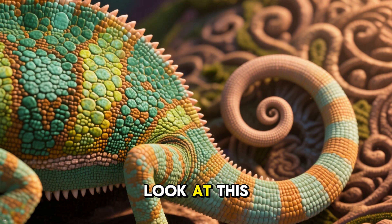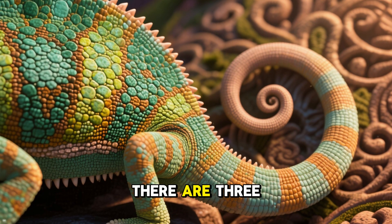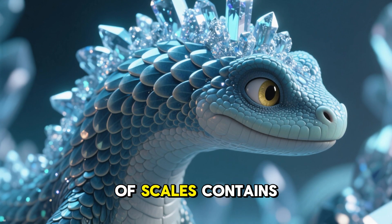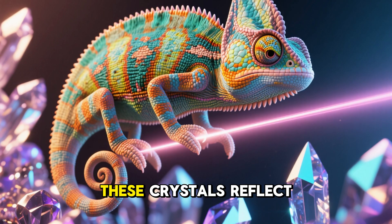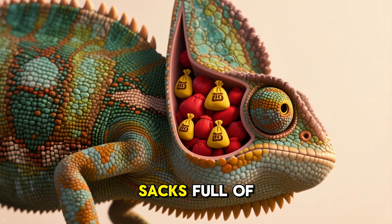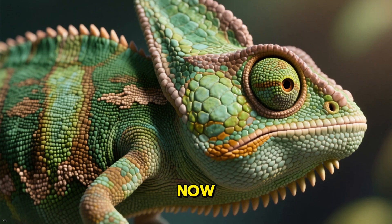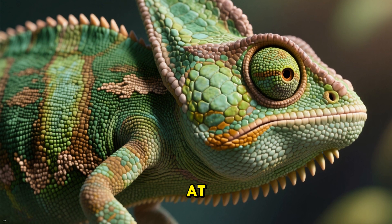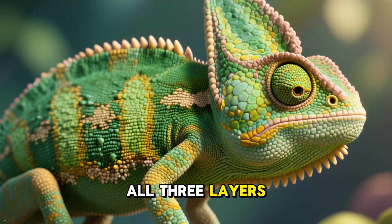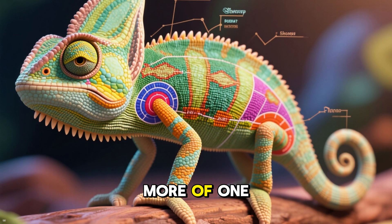Have a close look at this chameleon's tail. Can you see the different layers of scales? There are three main layers, and each layer has a different function. The top layer contains guanine crystals, which reflect light and are what we see when we look at a chameleon. The middle layer contains sacs full of red and yellow pigments, and the bottom layer contains sacs full of blue pigments. Depending on what part of the chameleon you're looking at, one layer might be more visible than the others, but all three layers are always showing.